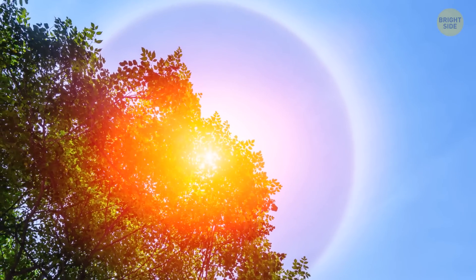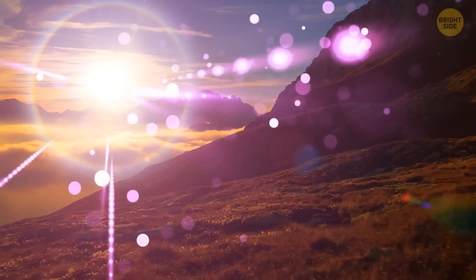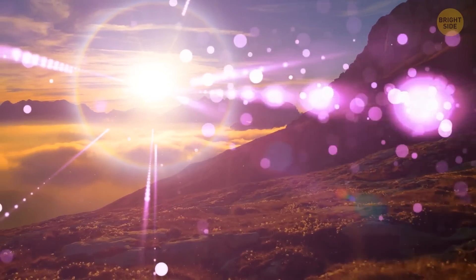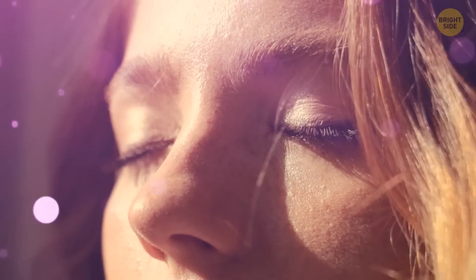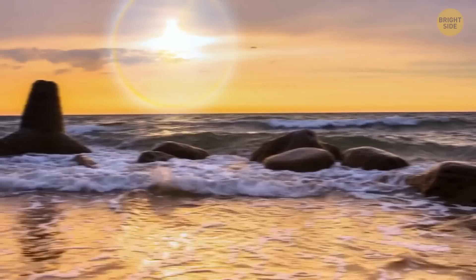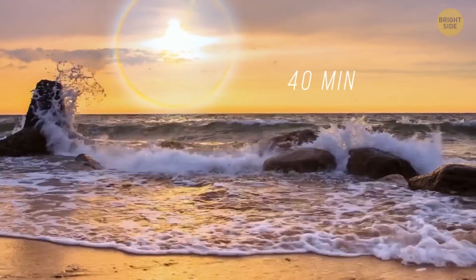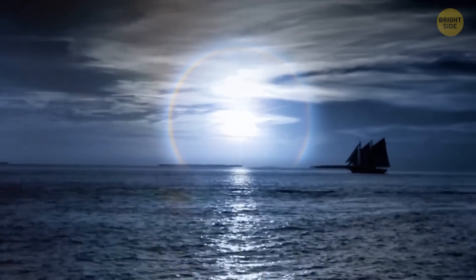Don't look at the sun halo directly. It's going to be tempting because it's not something you see every day, and it's really beautiful. But ultraviolet light can burn the exposed tissue of your retina and cause serious damage — not worth it. Grab some sunglasses and you're good to go. This phenomenon lasts about 40 minutes. These clouds are the same ones that can cause a spooky ring around the moon at night sometimes.